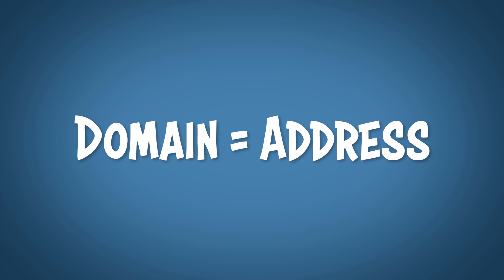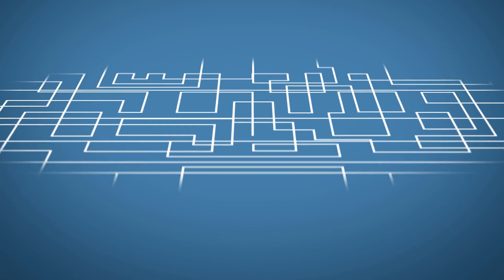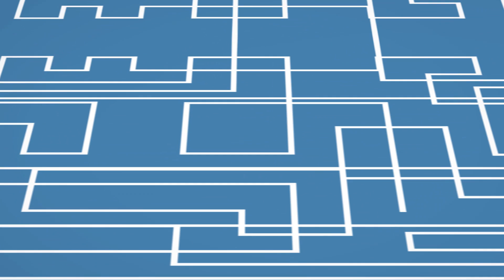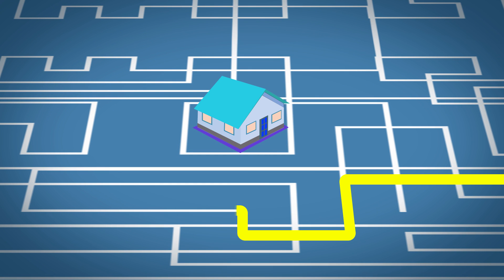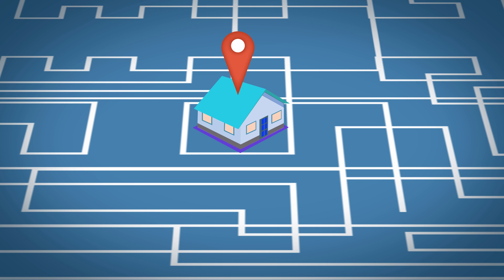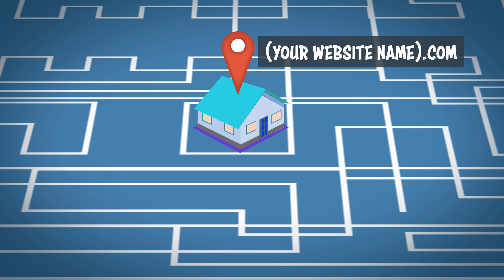In the simplest terms, a domain name is just the address to your website. Think of the internet as a vast map full of avenues and streets and turns everywhere, and think of your website as your house. In order for anyone to find their way to your house, even you, you'll need an address. This address is your domain name.